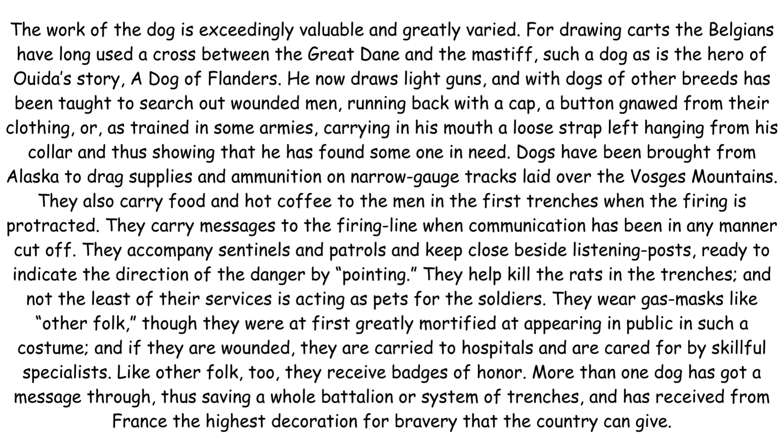The work of the dog is exceedingly valuable and greatly varied. For drawing carts, the Belgians have long used a cross between the Great Dane and the Mastiff, such a dog as is the hero of Ouida's story, A Dog of Flanders. He now draws light guns and with dogs of other breeds has been taught to search out wounded men, running back with a cap, a button gnawed from their clothing, or, as trained in some armies, carrying in his mouth a loose strap left hanging from his collar, thus showing that he has found someone in need.